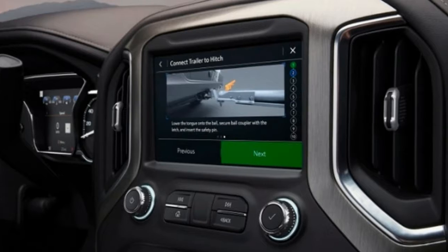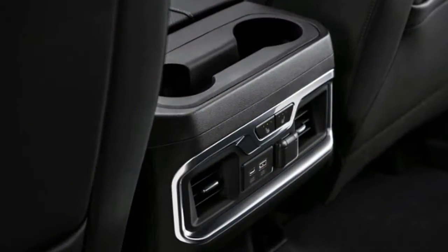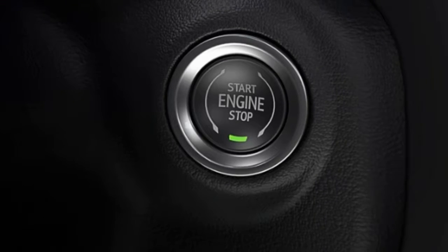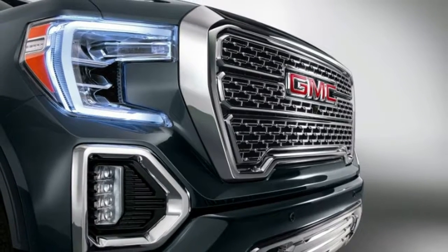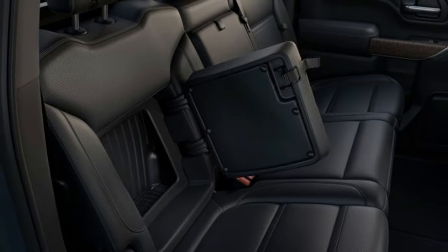There are three engine options. Two are carryovers from 2018: a 5.3-liter V8 that sends 355 horsepower and 383 pound-feet of torque through an 8-speed automatic transmission, and an available 6.2-liter V8 that makes 420 horsepower and 460 pound-feet of torque mated to a 10-speed automatic. Both come with GM's Dynamic Fuel Management cylinder deactivation technology to optimize power and fuel efficiency.